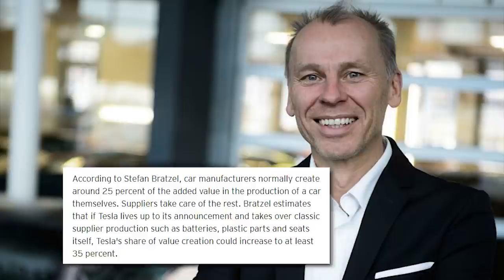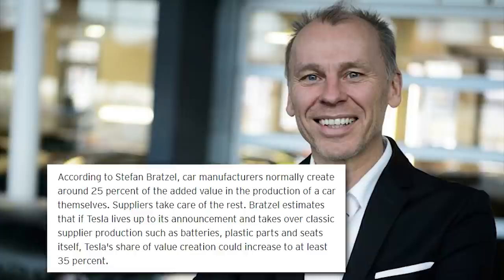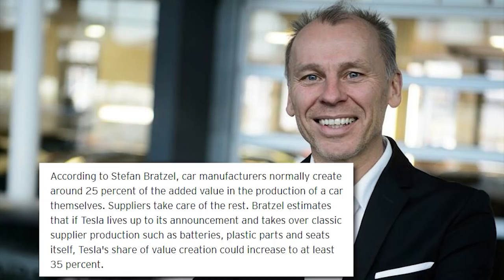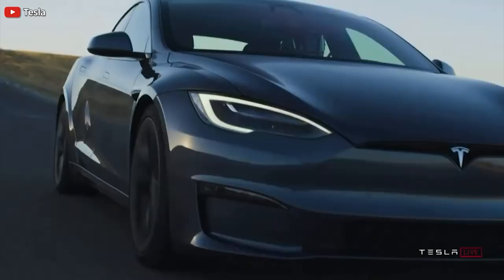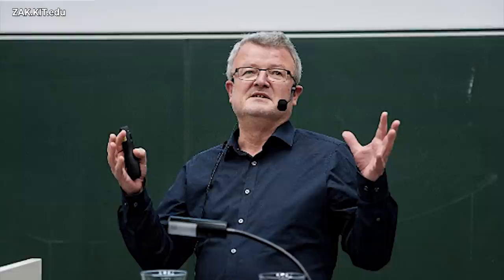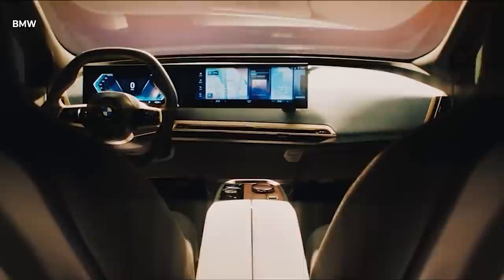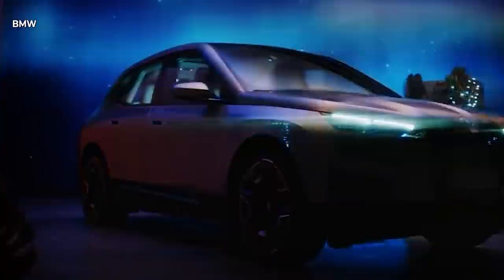Bratzel estimates that if Tesla lives up to its announcements and takes over classic supplier production — such as batteries, plastic parts, and seats — Tesla's share of value creation could increase to at least 35%. But Tesla is not alone in this strategy of producing important parts itself. German companies are now also thinking about their own batteries, says Maximilian Fichtner, who researches batteries at university. If you missed my previous report, check it out — it covers how most German companies last week decided to make a huge U-turn in terms of battery cell production, with very interesting details.